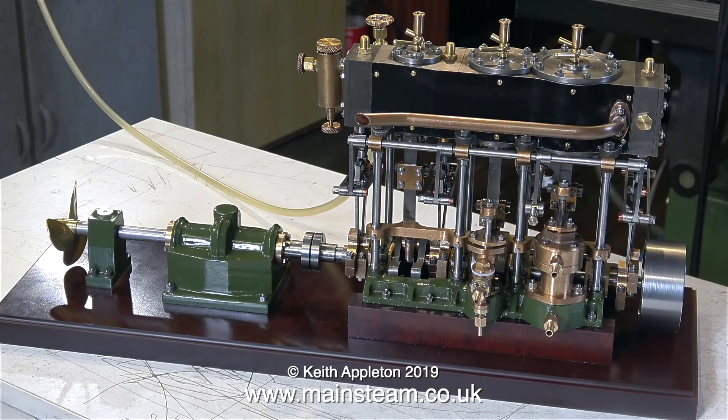Steam engines are much cleverer gadgets than they first appear. As the steam condenses in the condenser, it causes a suction — so not only is the steam pushing the pistons, the vacuum in the condenser is pulling the pistons as well. You can actually turn the steam off and the engine will continue running on the vacuum. This is possibly slightly ineffective in a model, but this absolutely beautiful triple expansion engine has one anyway.